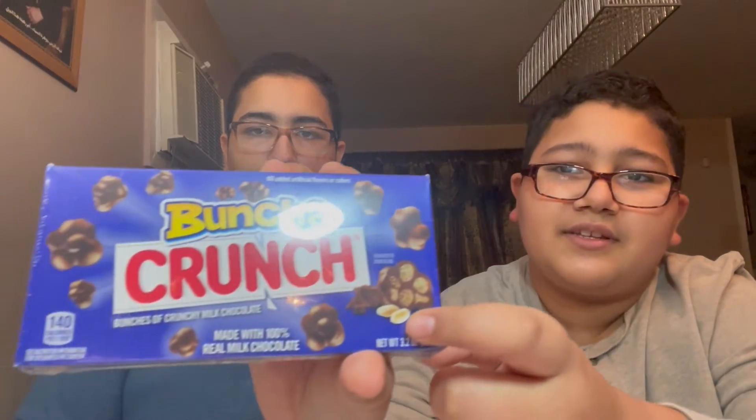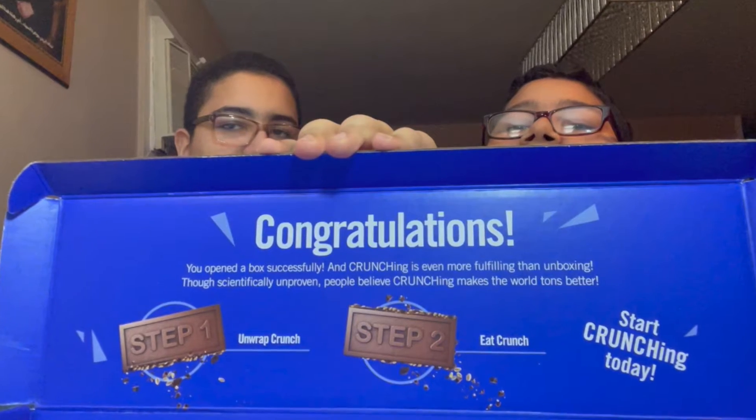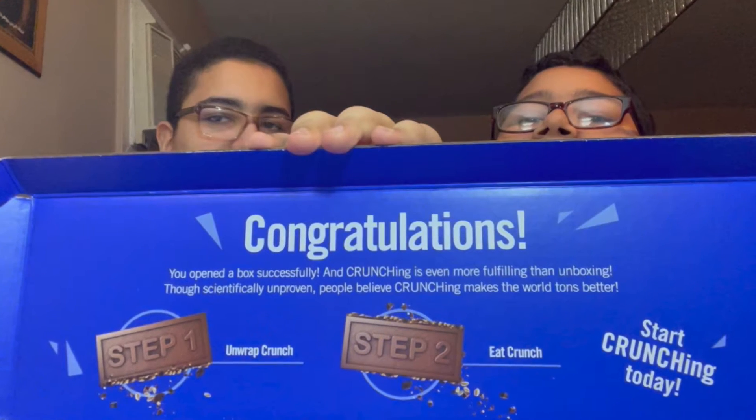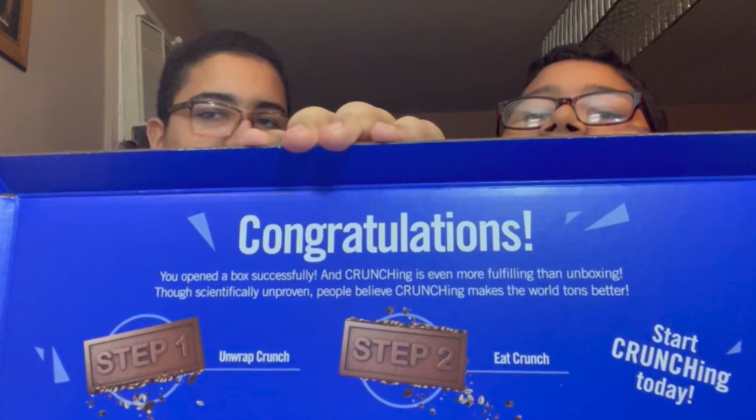It's called Bunch of Crunch, and it seems like they're little clusters — I think it's like crisp rice chocolate clusters, which is pretty cool. I also saw a sticker in here that says hashtag crunching, and inside it says 'You opened the box successfully' and 'Crunching is even more fulfilling than unboxing — though scientifically unproven, people believe crunching makes the world tons better.'